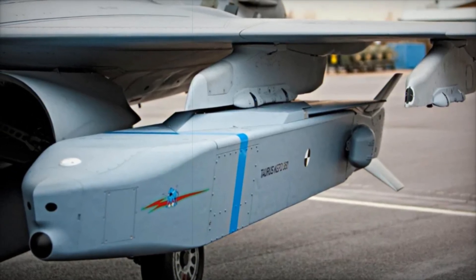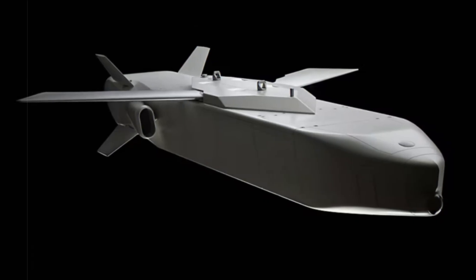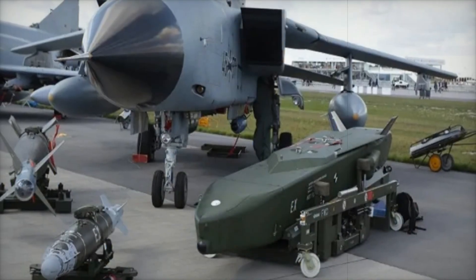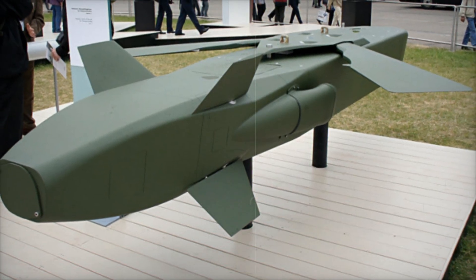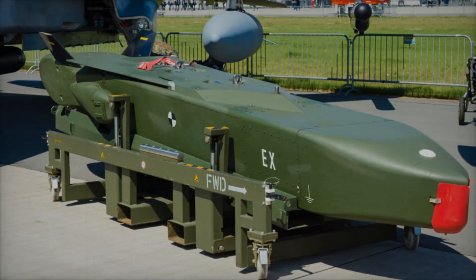The missile has a maximum range of over 500 kilometers and a speed of approximately 0.8 to 0.9 Mach. One of Taurus's biggest advantages is its advanced navigation system — it combines inertial navigation, GPS, TERPROM terrain-following technology, and optical sensors, allowing the missile to fly at an extremely low altitude, evading enemy radar detection.